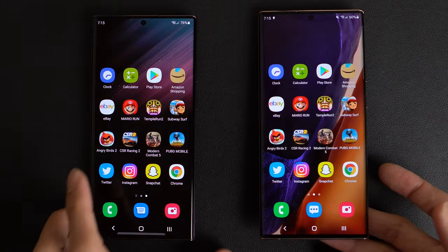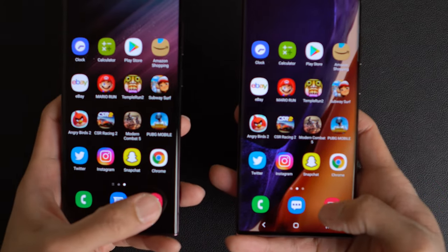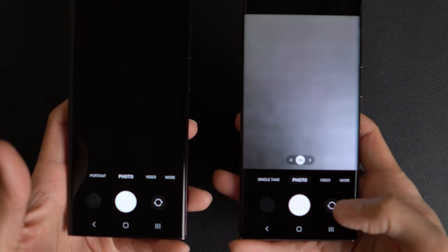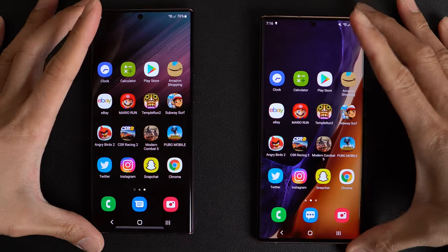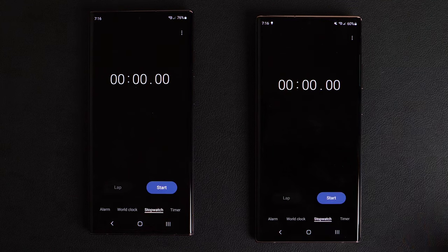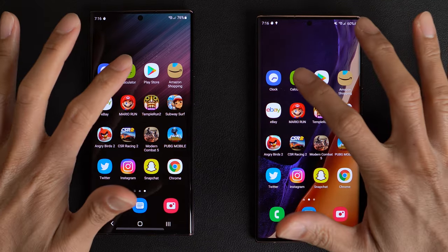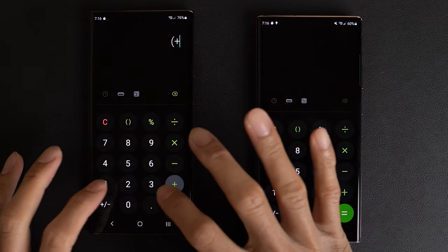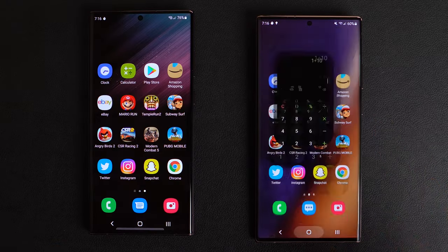I'm going to pick up both phones so you can see the viewfinder. I think that was actually the Note 20 Ultra. Fire up the clock app on both phones, start that up, let that run in the background. Calculator — very close.